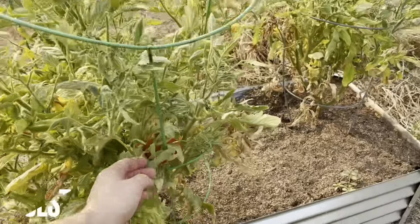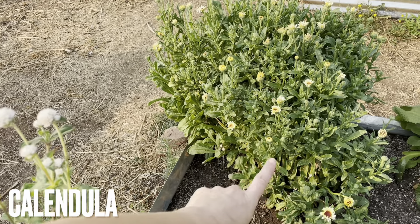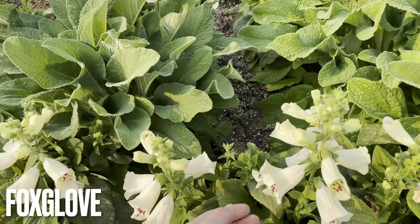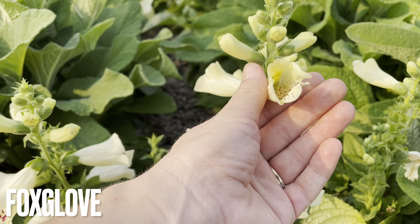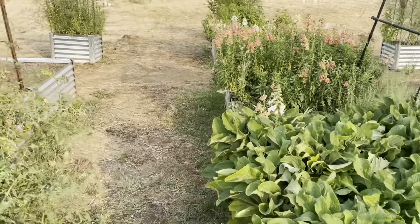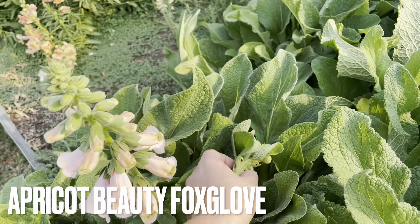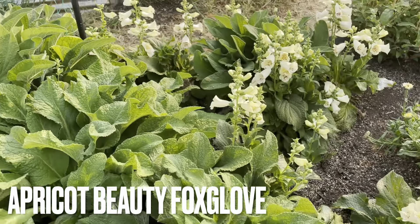We've got some random tomato plants that do need to be harvested. We've got this calendula plant which is a couple years old — it grew to a massive size and then we just cut it back, and it's looking really nice. Over here we've got our foxgloves — two different varieties. We've got this gorgeous Camelot Cream variety, and then over here our first one blooming. She is absolutely beautiful. I don't know the name but I'll put it on the screen. I'm so thrilled to see these guys actually blooming because I didn't think they were going to. Only this one variety has been blooming all summer long.